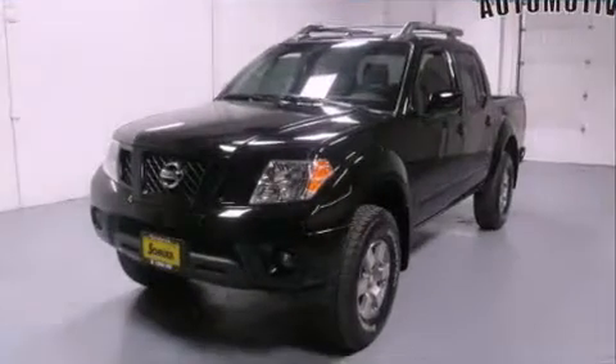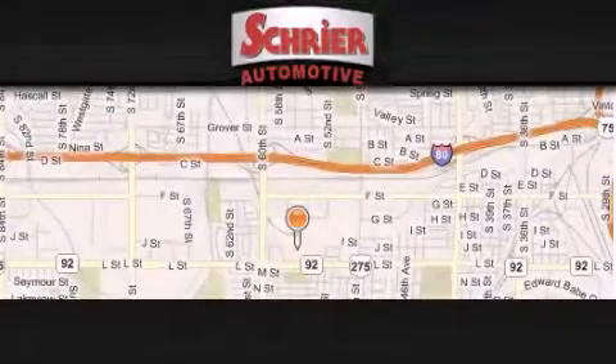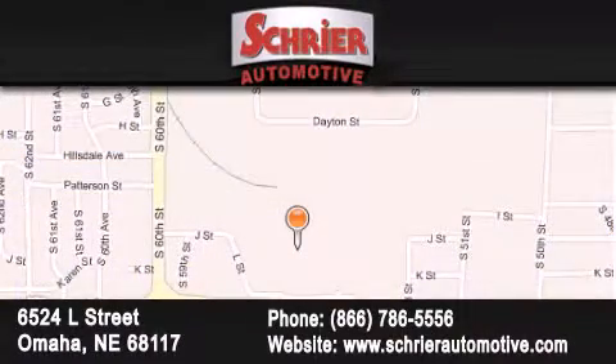Contact us today to arrange your test drive. Schreier Automotive is located at 6524 L Street in Omaha. Our goal is to exceed all of your expectations to ensure that you'll return for future visits.